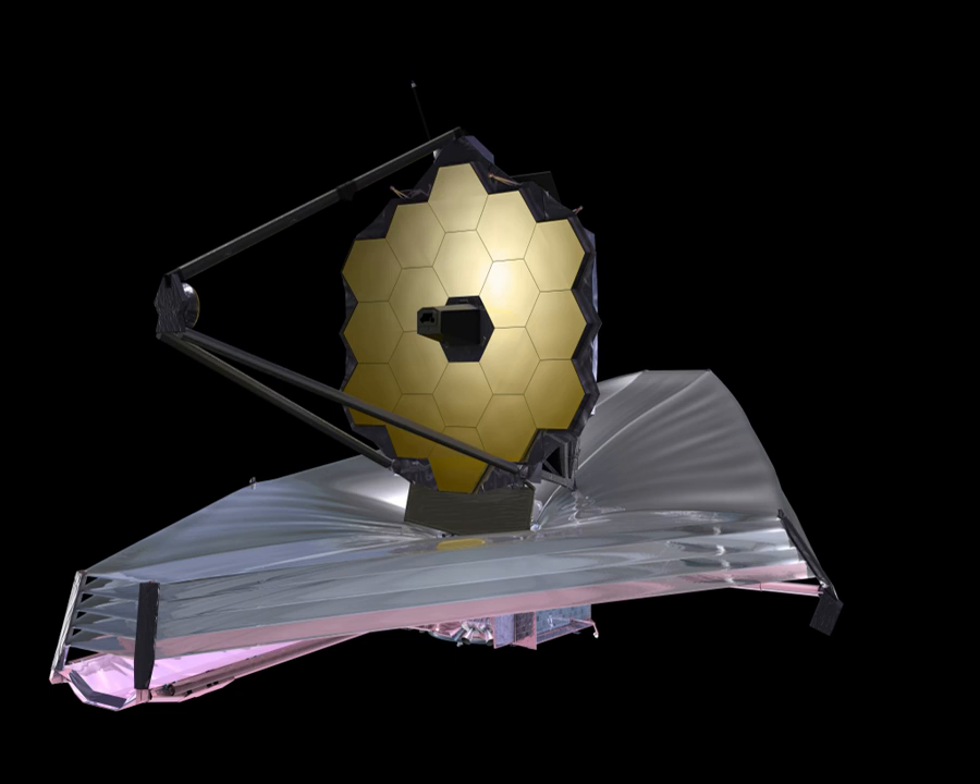In December 2016, NASA announced that construction of the JWST was complete and that its extensive testing phase would begin. In March 2018, NASA delayed the JWST's launch after the telescope's sunshield ripped during a practice deployment. The JWST's launch was delayed again in June 2018 following recommendations from an independent review board, and is currently scheduled for March 2021.